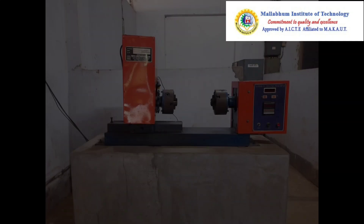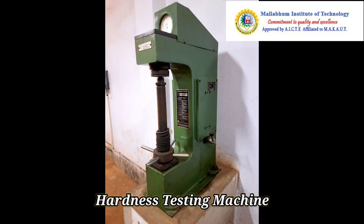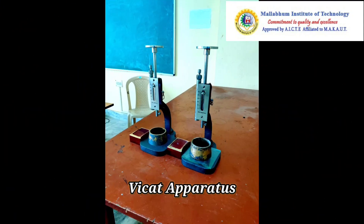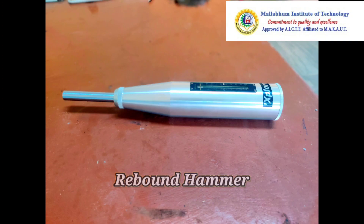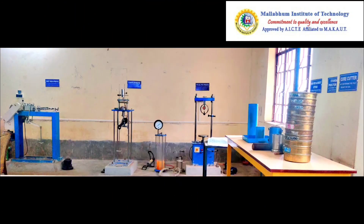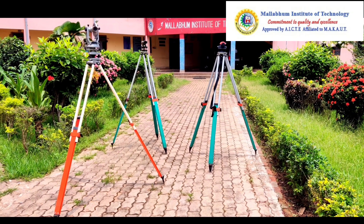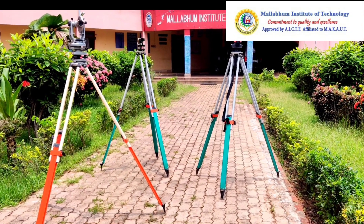The laboratories consist of instruments like Universal Testing Machine, Torsion Testing Machine, Hardness Testing Machine, Compression Testing Machine, Wicket Apparatus, Lash Atelier Apparatus, Rebound Hammer, Impact Testing Machine, Consolidometer, Triaxial Shear Testing Machine, Theodolite, Auto Level, Hardness Kit, etc.